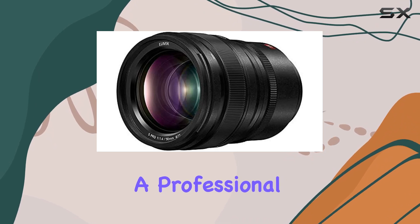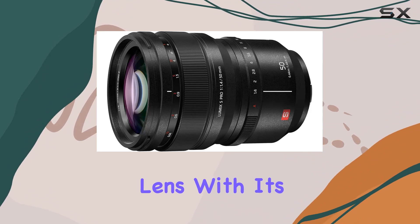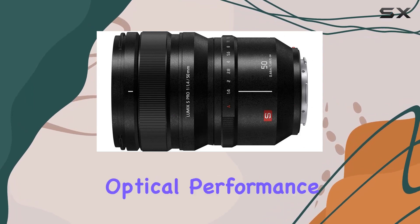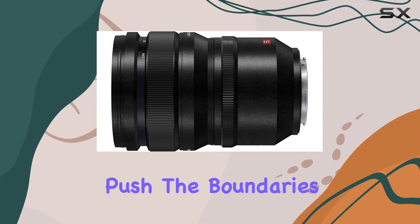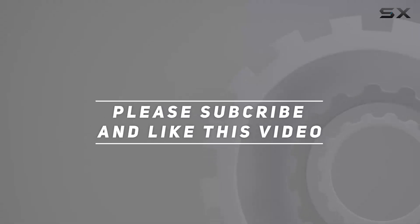Whether you're a professional or an enthusiast, the Panasonic Lumix S Pro 50mm f1.4 lens, with its Leica certification and Amazon renewed assurance, offers a compelling option for those seeking top-tier optical performance. Stay tuned as we explore its capabilities in real-world scenarios and push the boundaries of creative expression. Check out the video description for updated price, and thank you for watching.